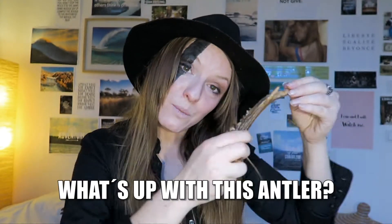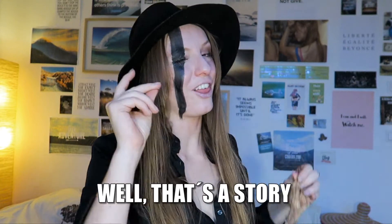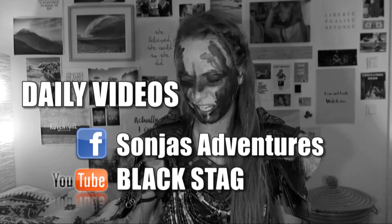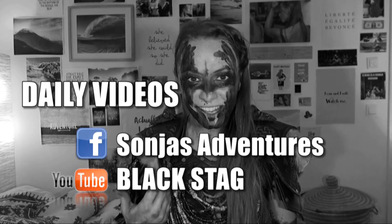Oh, and one last thing — what's up with this antler? Well, that's a story for a different day. For daily videos, just follow me on Sonja's Adventures on Facebook or Blackstack on YouTube.